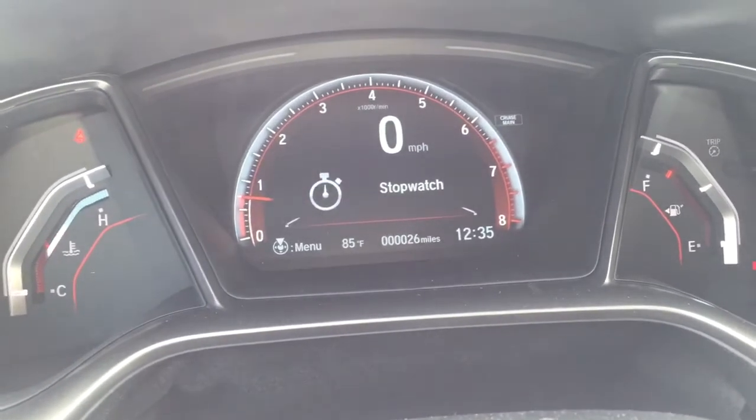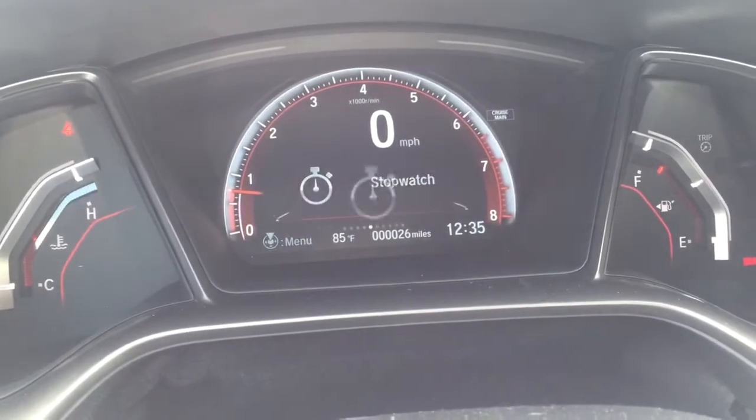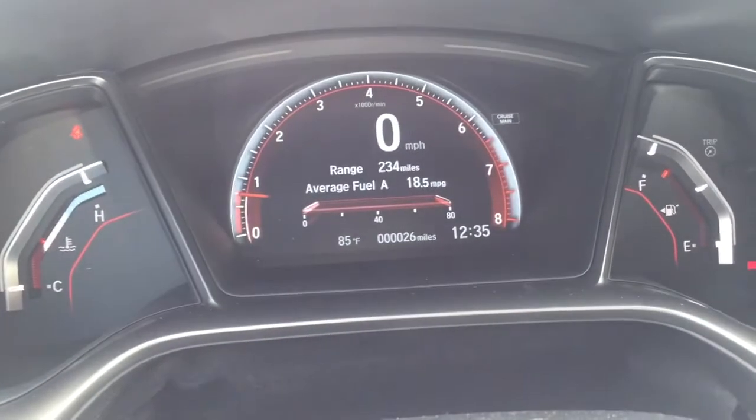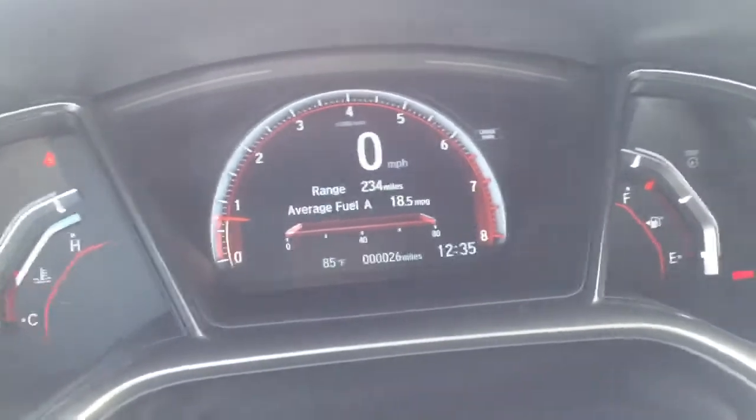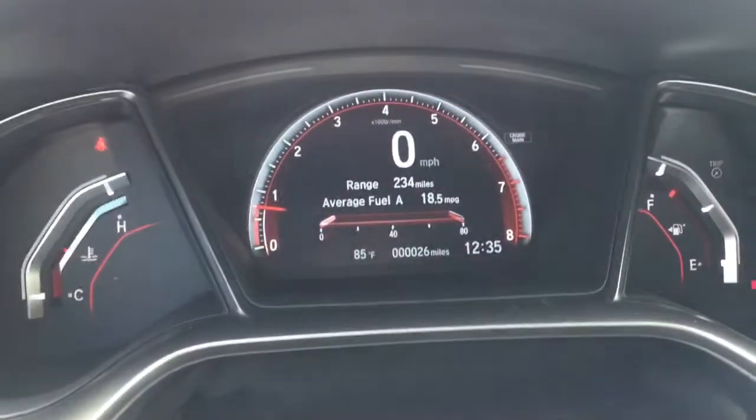You've got a stopwatch if you happen to be taking it out on the track. And your fuel economy display — this vehicle gets 28 miles per gallon in the city and 38 miles per gallon on the highway.